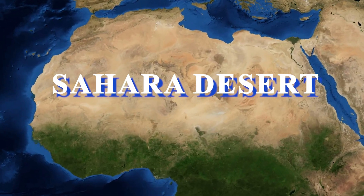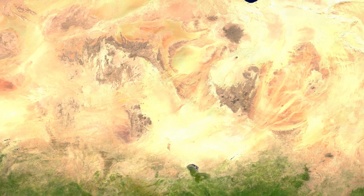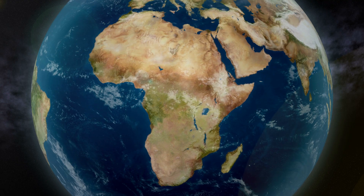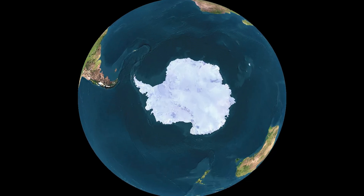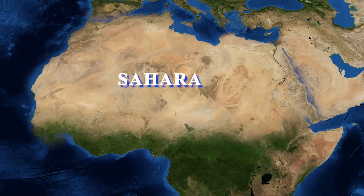On hearing the name of the Sahara Desert, you may remember the sand dunes and scorching heat. The Sahara is the largest hot desert in the world. Deserts are of two types: hot and cold. The largest cold desert in the world is Antarctica, while the largest hot desert is the Sahara.